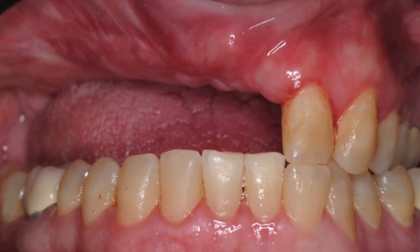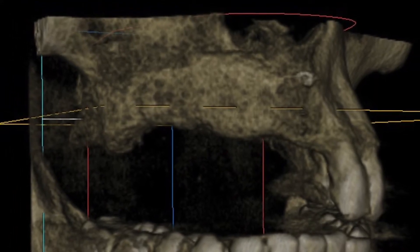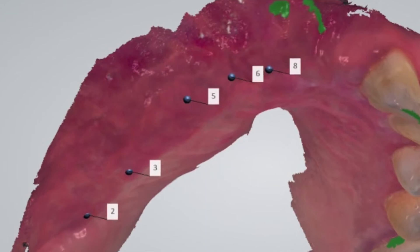We managed to restore Stephen's jawbone after only two reconstructive surgeries and were able to develop the adequate bone necessary to support the dental implants. We also revised his gum tissue to create a better appearance as well as protect his implants.